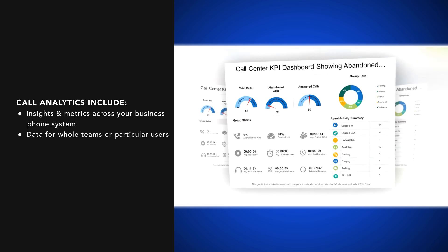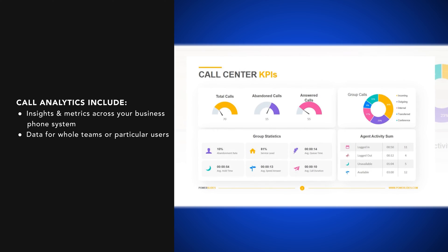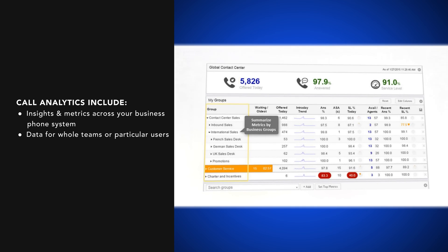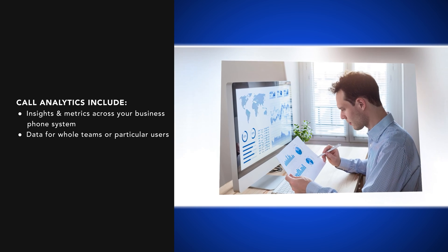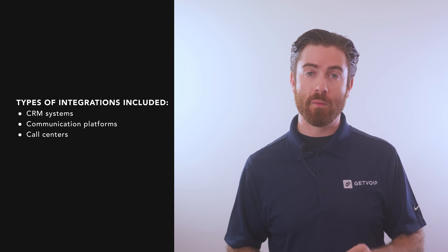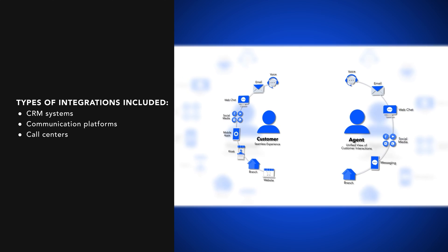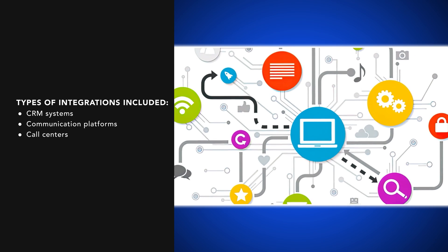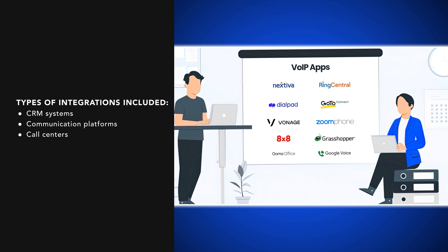Next, call analytics. Advanced VoIP solutions include call analytics, which tracks insights and metrics across your business phone system. Usually reserved for higher-tier pricing plans, these historical and real-time KPI dashboards track data for whole teams or particular users. And finally, third-party integrations. Since VoIP phone systems are software-based, they integrate with many popular third-party tools like CRM systems, business communication platforms, and call centers. In fact, some cloud-hosted PBX providers include hundreds of supported software applications that work cross-functionally with your VoIP system.